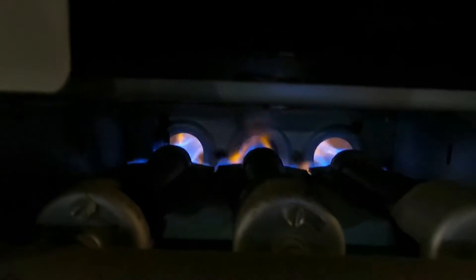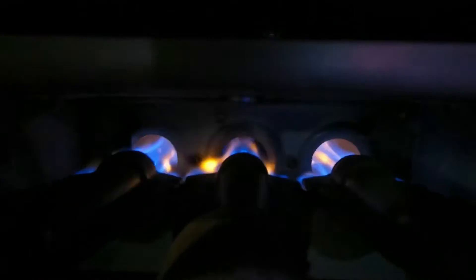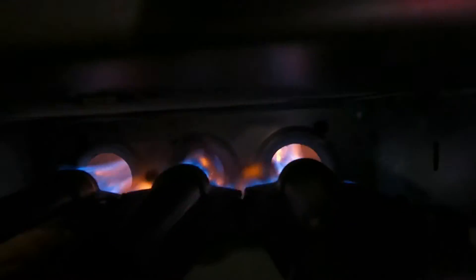This is an example of a heat exchanger that has a crack or a hole in it. The flames are dancing around — they're getting pushed out into the flame box. They're not even; they're kind of lazy.